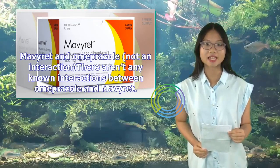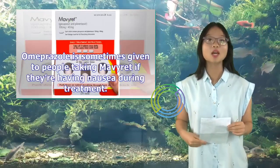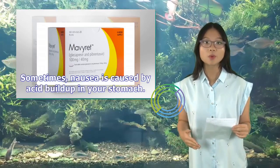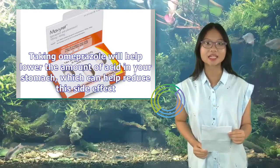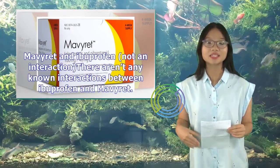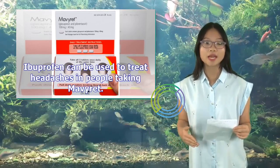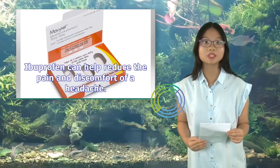Mavaret and Omeprazole (not an interaction): There aren't any known interactions between omeprazole and Mavaret. Omeprazole is sometimes given to people taking Mavaret if they're experiencing nausea during treatment, as nausea can be caused by acid buildup in the stomach, and omeprazole helps lower stomach acid to reduce this side effect. Mavaret and Ibuprofen (not an interaction): There aren't any known interactions between ibuprofen and Mavaret. Ibuprofen can be used to treat headaches, a common side effect of Mavaret, and can help reduce the associated pain and discomfort.